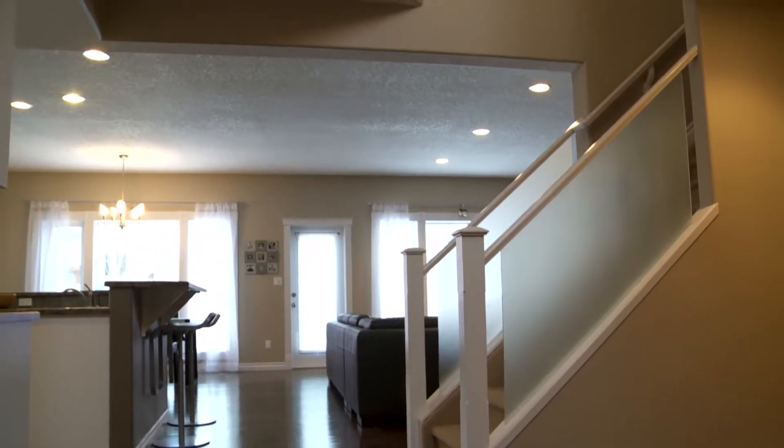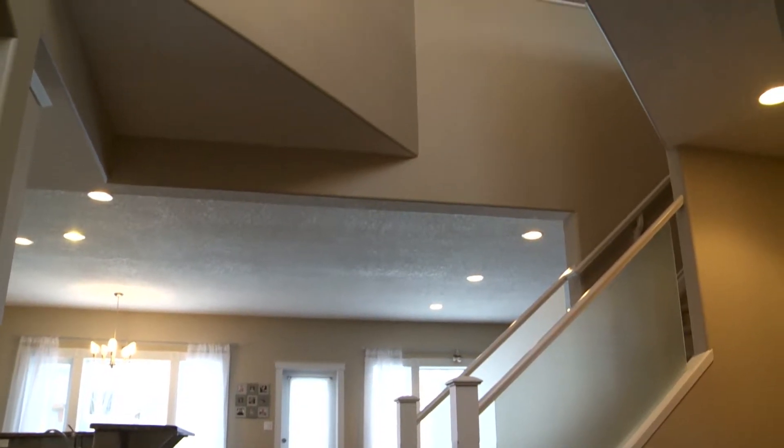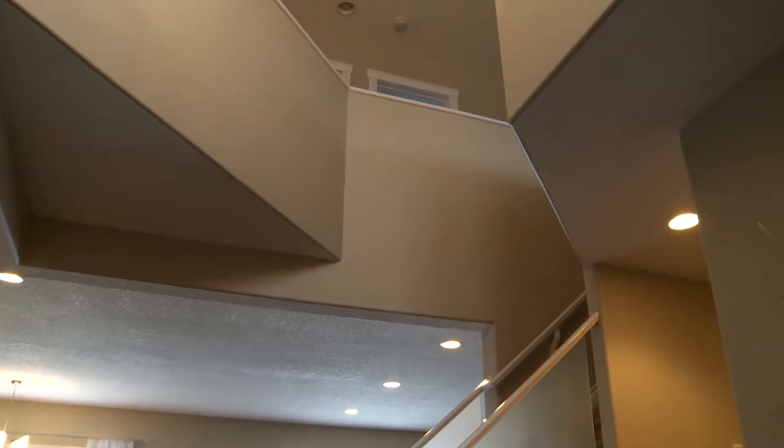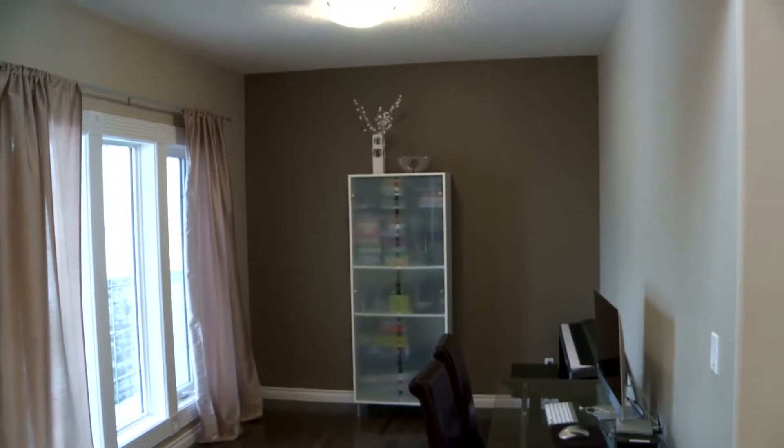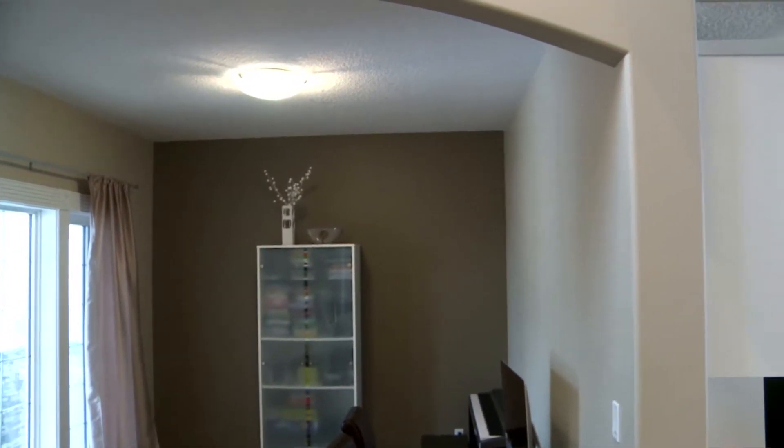There's a lot of openness to this plan and it has a lot of clean lines. Very neutral decor will allow you to put your own imprint on this home for your family. This home was custom built for the original owners and offers approximately 2,260 square feet of living space.